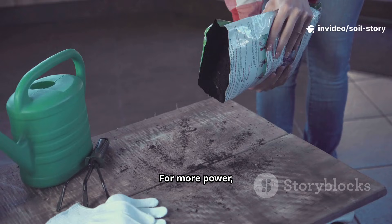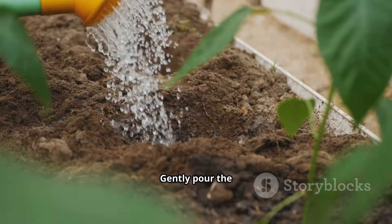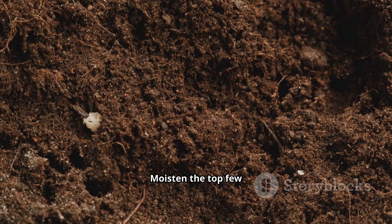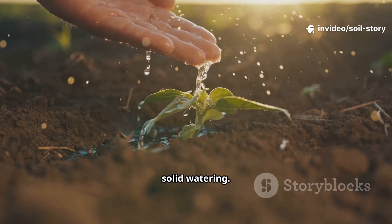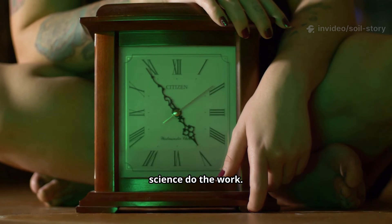For more power, add a splash of finished compost tea to introduce microbial diversity. Gently pour the solution over the patch of soil you want to revive. Moisten the top few inches evenly — don't drench, give it a good solid watering. Do this in the morning or evening to prevent rapid evaporation. Now wait and let science do the work.